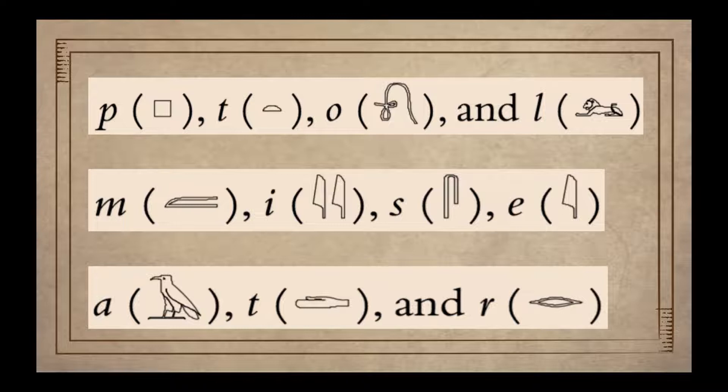He was able to identify a dozen uniliteral signs: P, T, O, L, M, E, S, E, A, D, and R. After that, Champollion was convinced that hieroglyphs could be used alphabetically, at least for foreign names, though he still believed that they could also be read symbolically.